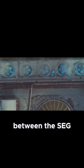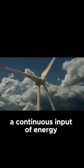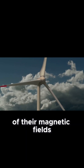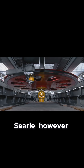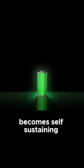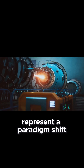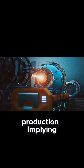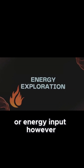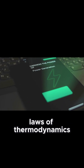The critical distinction between the SEG and conventional generators lies in Searle's claim of over-unity. Traditional generators require a continuous input of energy — be it from burning fossil fuels, harnessing wind power, or other means — to maintain the rotation of their magnetic fields and generate electricity. Searle, however, asserted that once the SEG reaches a certain speed, the energy generated by the rotating magnetic field becomes self-sustaining, exceeding the energy required to keep the magnets in motion. This claim, if true, would represent a paradigm shift in our understanding of energy production, implying the SEG could generate electricity indefinitely without requiring any external fuel or energy input. However, it's crucial to emphasize that this claim of over-unity directly contradicts the established laws of thermodynamics, which govern energy conservation.